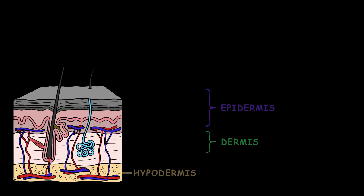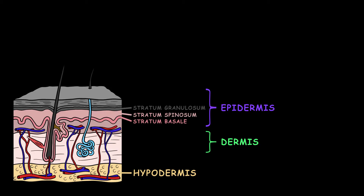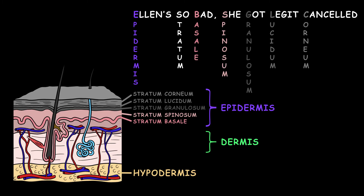The skin is made up of the epidermis and the dermis. Deep to superficial, the epidermis is composed of the stratum basale, stratum spinosum, stratum granulosum, stratum lucidum, and stratum corneum. Here's a mnemonic to help you remember: Ellen's so bad, she got legit cancelled.